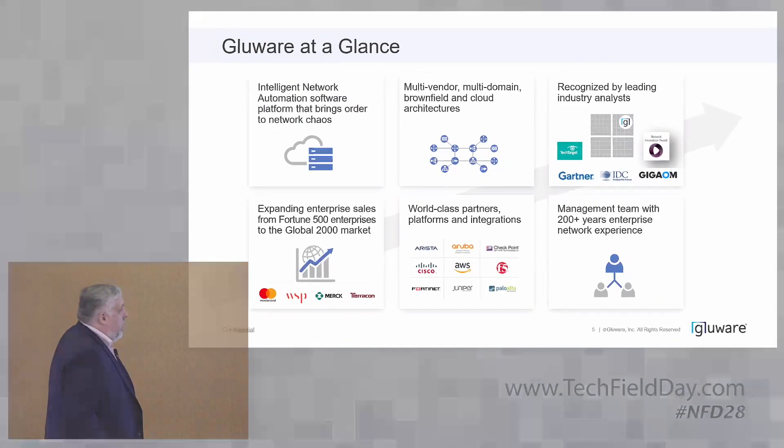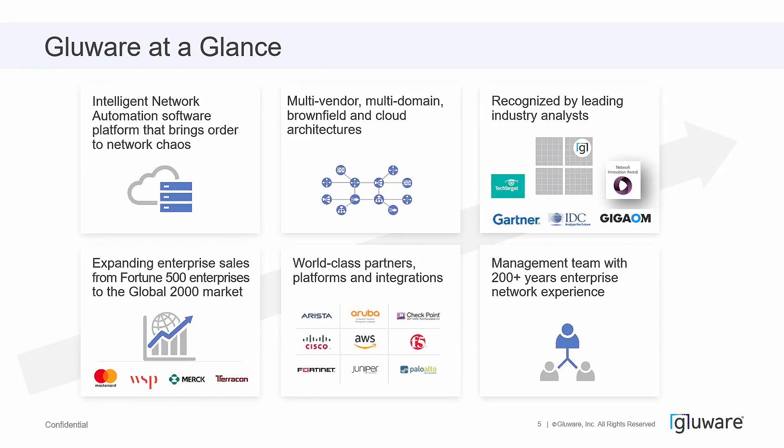Glueware at a glance: intelligent network automation focused on multi-vendor, multi-domain, brownfield, and cloud architectures. When you look at the landscape of orchestration — and we're going to be talking about RPA, which is at its heart orchestration — most vendors link APIs together in a framework but leave the hard part, which is actually talking to the devices, to you. I liken this to an orchestra: when you buy an orchestrator, you get the conductor, but if you don't build the instruments and the people to play them yourself, you're out of luck. What Glueware does is give you the entire orchestrator — the instruments, the people, and the conductor.